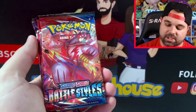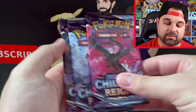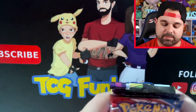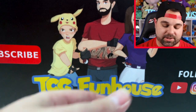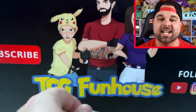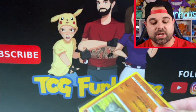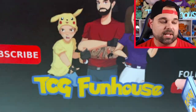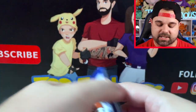Let's take a look at what packs we got: Darkness Ablaze, Vivid Voltage, Battle Styles, Battle Styles, and three Chilling Reign — so two Battle Styles, one Vivid Voltage, and one Darkness Ablaze. Huge value at $39.99 getting seven Pokemon TCG packs, three amazing holo promos, and one full art promo. Let's rip into these and see if we can get some hits.